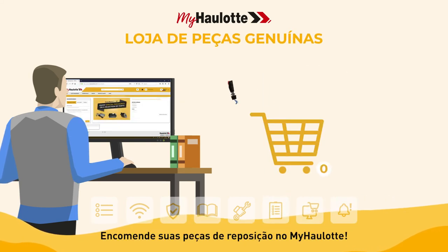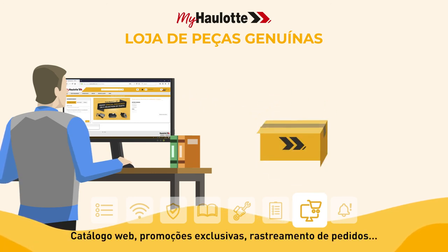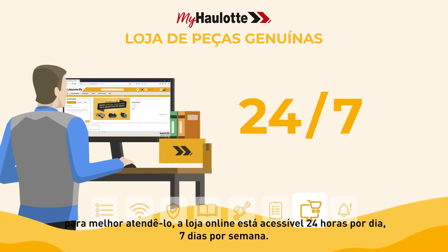Order your spare parts on myhorlot. Web catalog, exclusive promotions, order tracking — to better serve you, the online store is accessible 24/7.